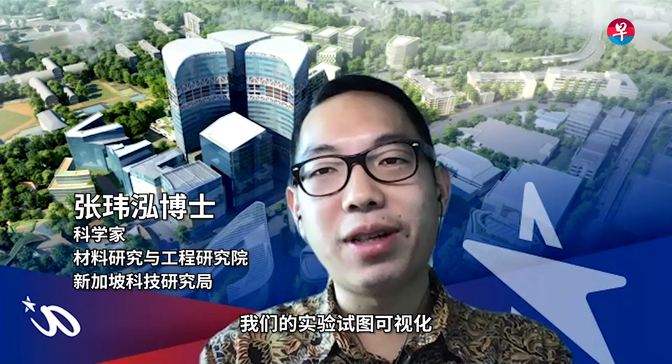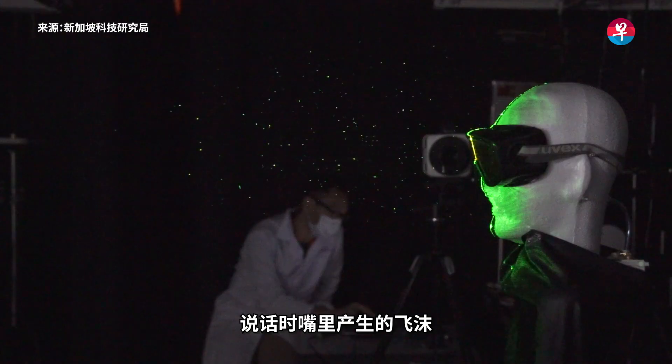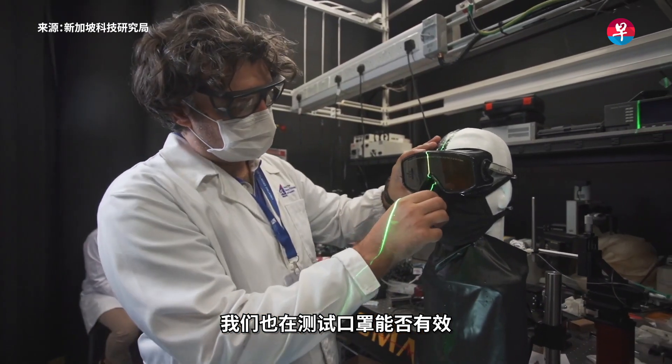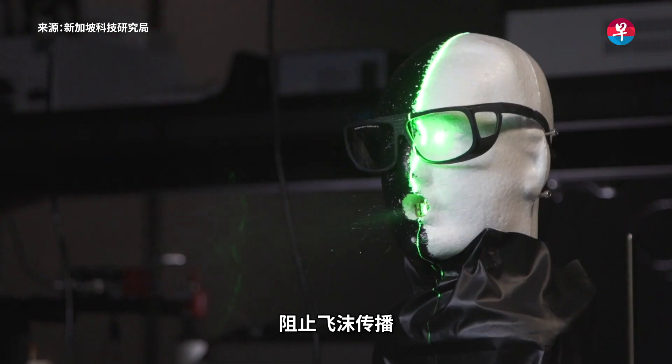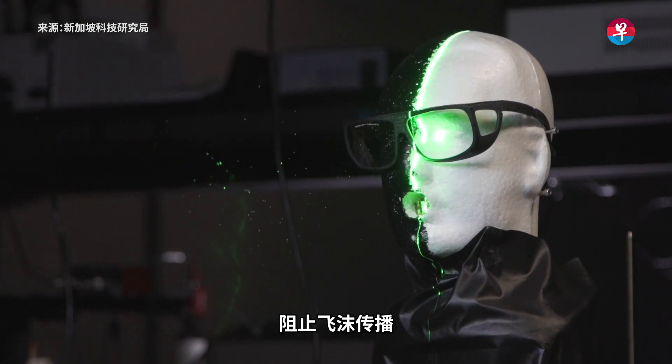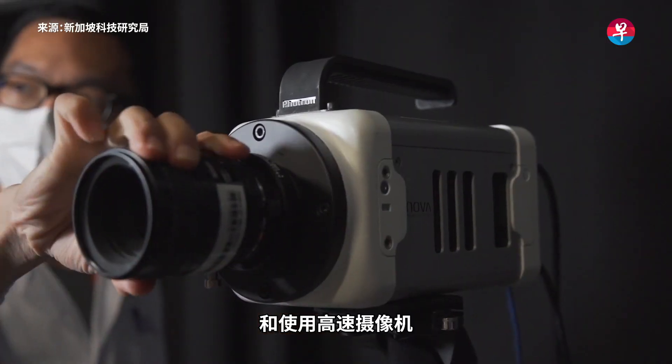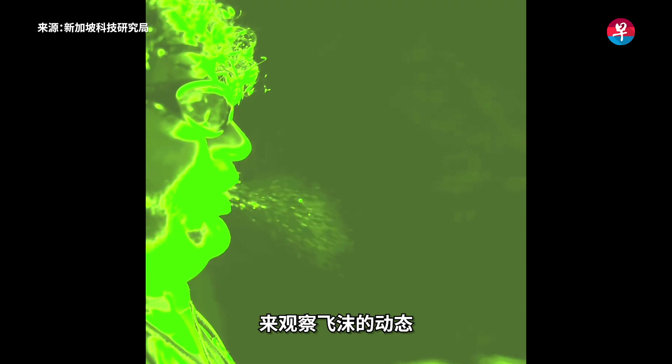In our experiments, we are trying to visualize the droplets that are coming out from the mouth when you speak. We're also looking at the effectiveness of masks at stopping speech droplets from spreading. The basic experiment is very simple: we shine a laser light and use a high-speed camera to look at how the droplets are moving.